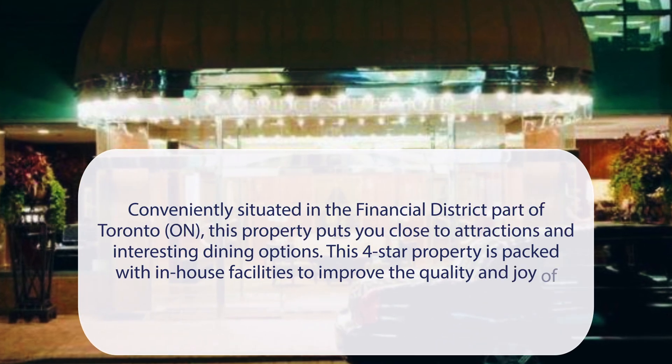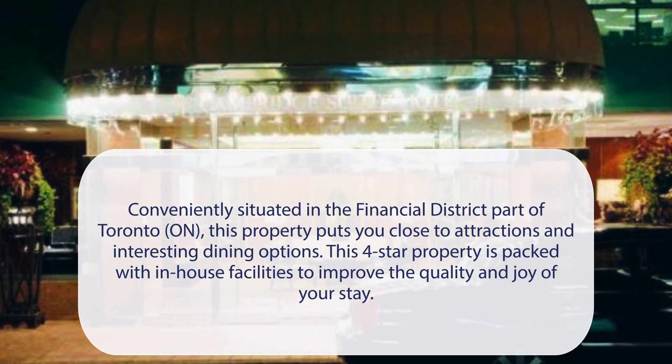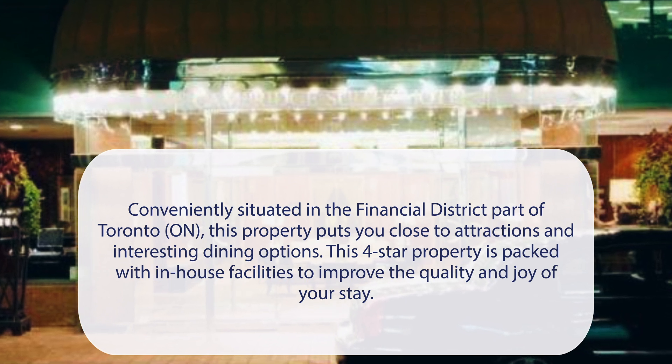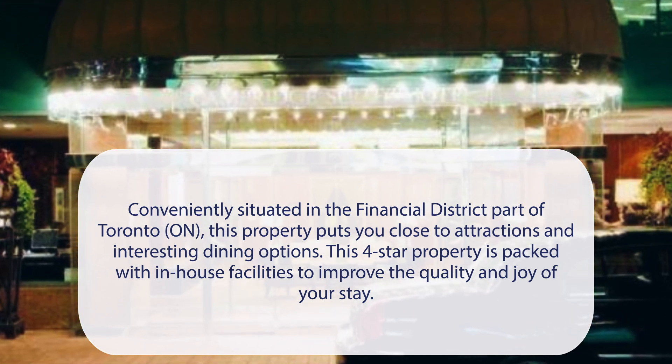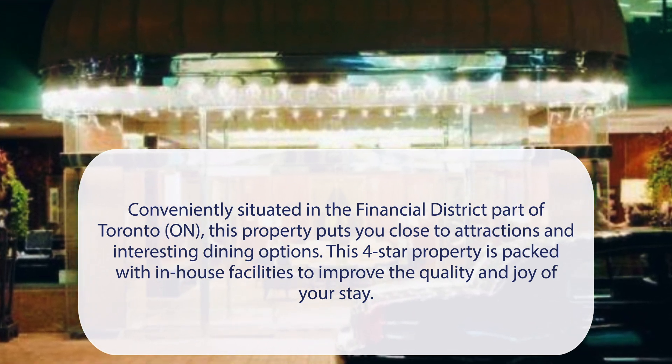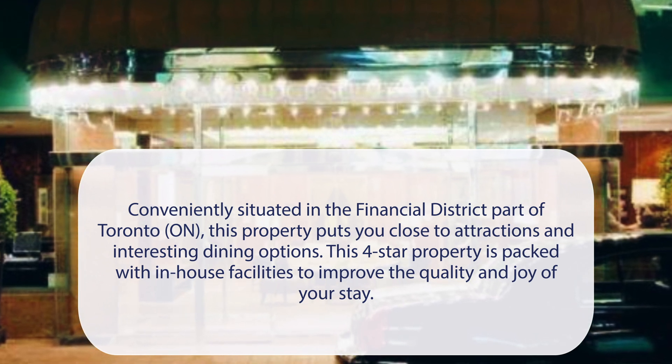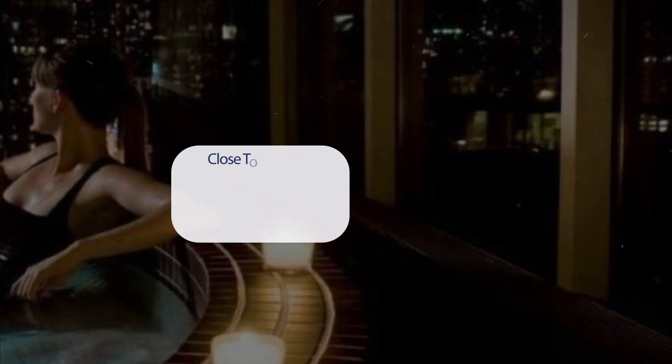At Cambridge Suites Toronto, conveniently situated in the Financial District part of Toronto, this property puts you close to attractions and interesting dining options. This four-star property is packed with in-house facilities to improve the quality and joy of your stay. It has a pretty good location.